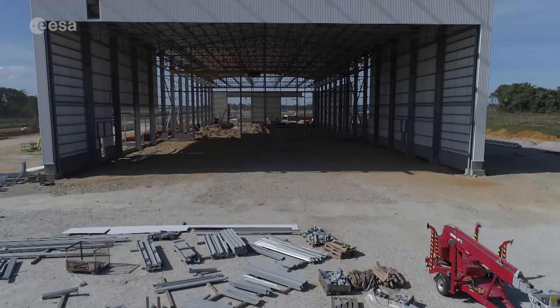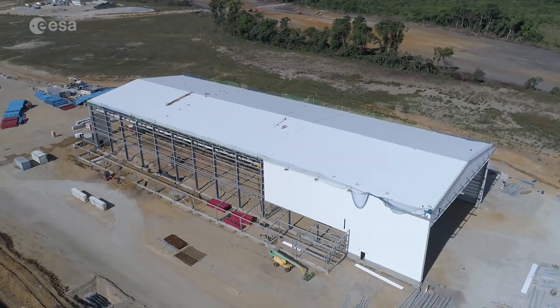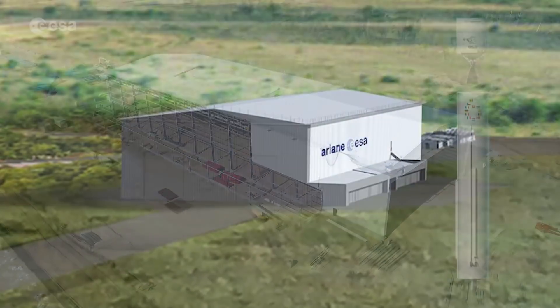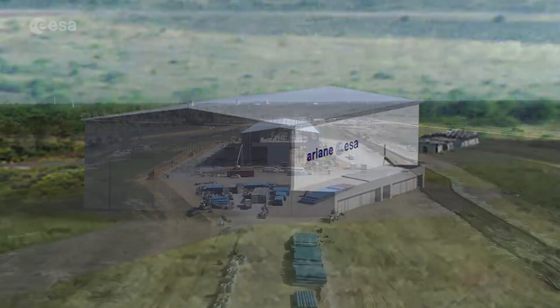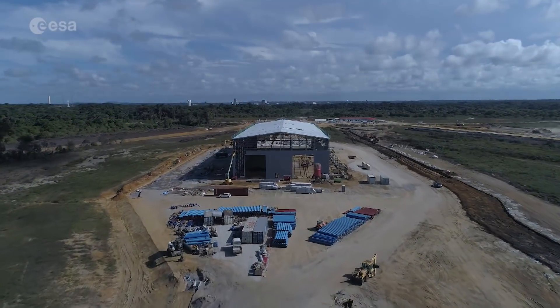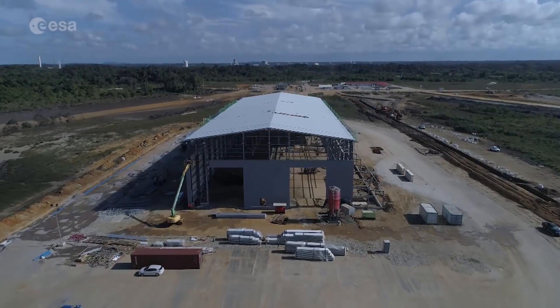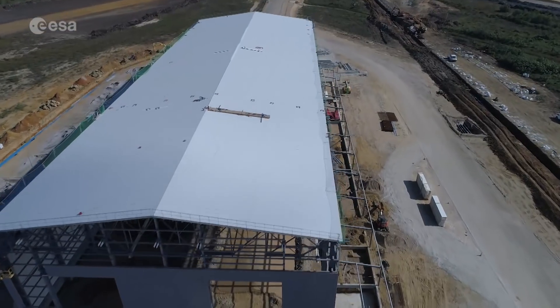The launch preparation of an Ariane 6 rocket starts in the long assembly building called BAU — Bâtiment d'Assemblage Lanceur. Here, the two stages of the Ariane 6 launcher are put together. The long and relatively low shape of this hall is indicative of a new approach towards launcher assembly. In the past, all Arianes were assembled vertically; this time it will be done horizontally.